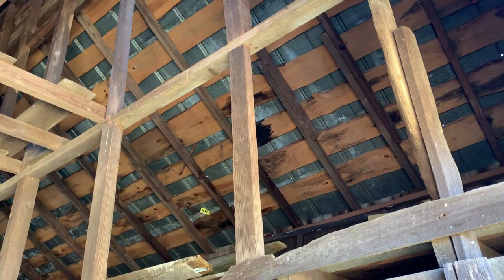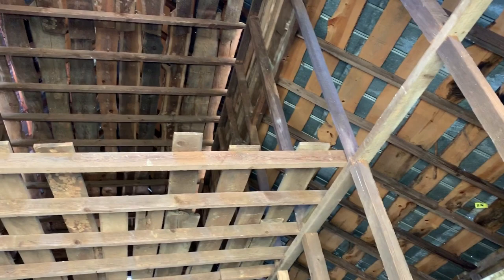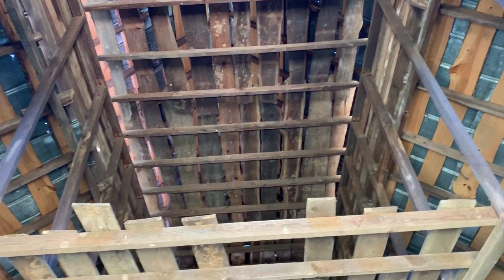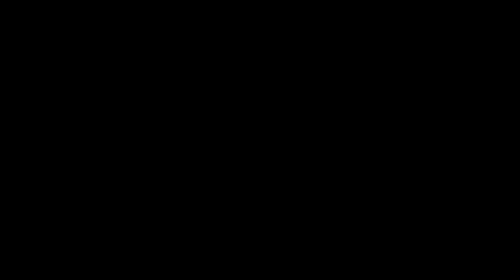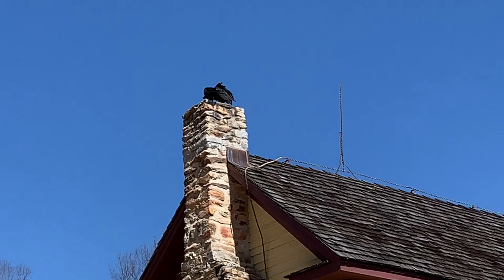Though it's obvious that patching has been done over the years, it's also equally obvious that there's a lot of original woodwork inside this old barn. Every chance to preserve a drop of water is taken advantage of here. Tammy has directed my attention to what looks like a family of black vultures nesting in the chimney of this old homestead.